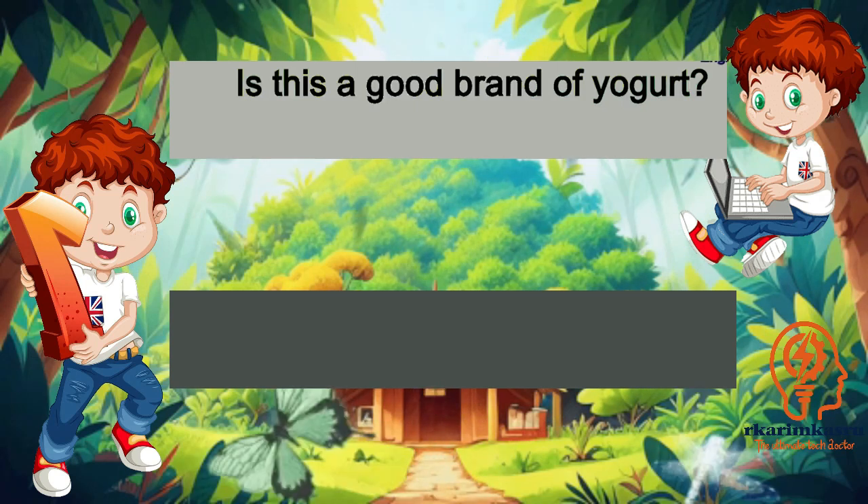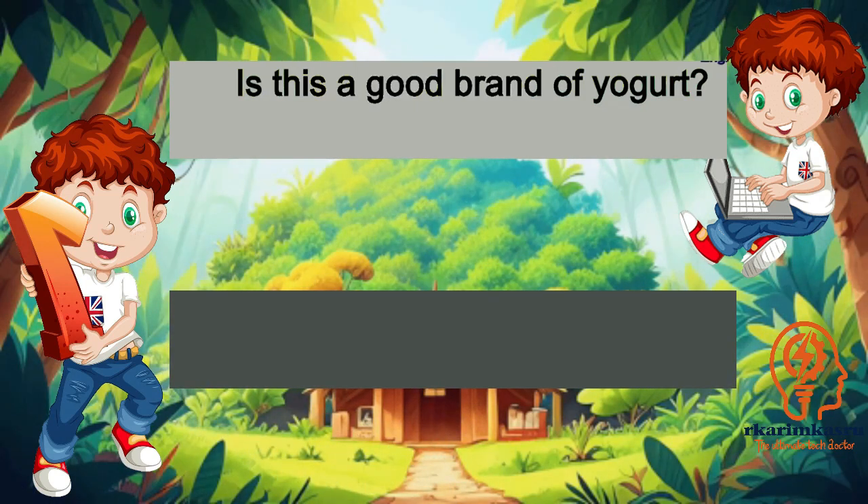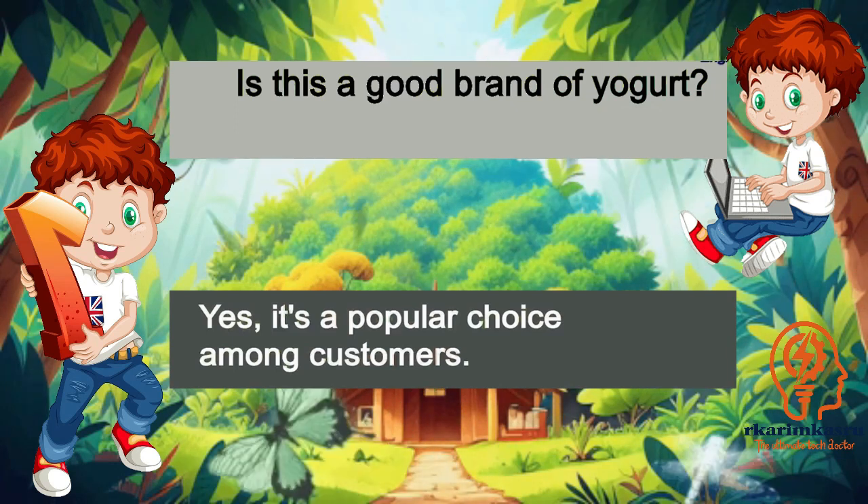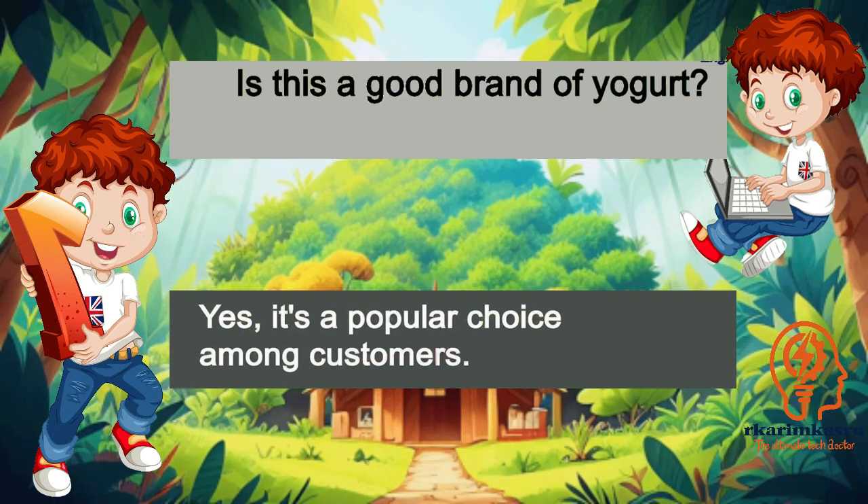Is this a good brand of yogurt? Yes, it's a popular choice among customers.